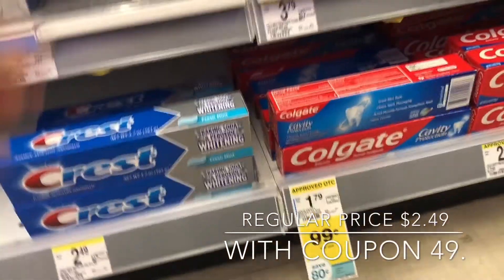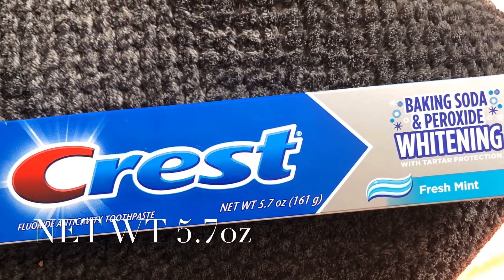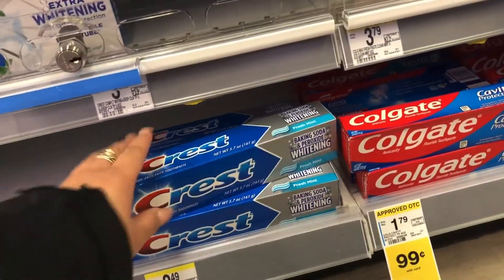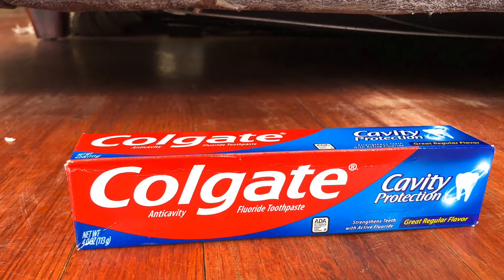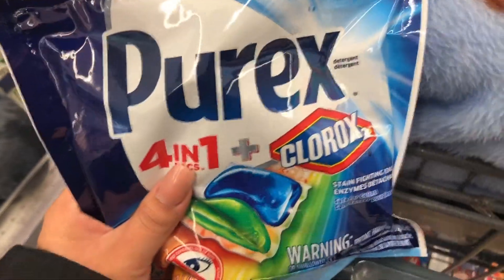For this next one, I'm going to be taking one of these and one of these — it's going to be $5.00. It's $1.99, and with the coupon it'll be $0.99.